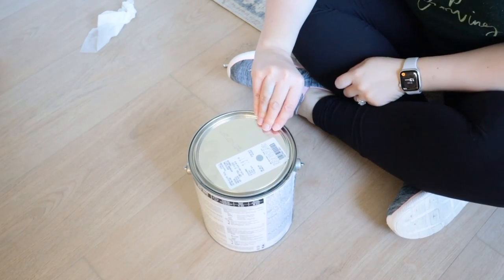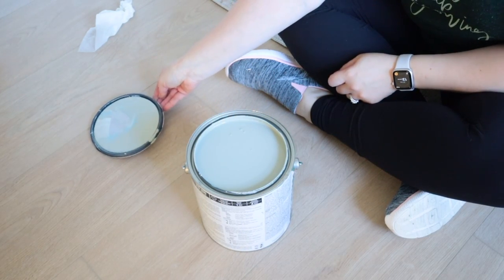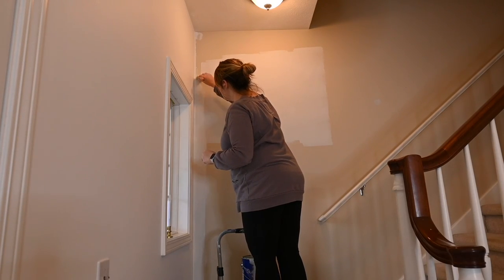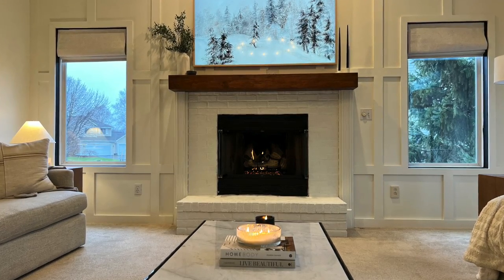Another decor trick is paint — I really think paint can transform a space, and honestly you can paint anything: walls, kitchen counters, a fireplace, the trim around your windows. I added black paint to the inside of the trim in my back room and it really transformed the space, giving it that little pop of color that it needed.